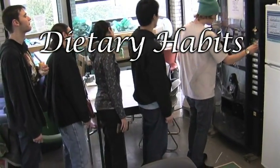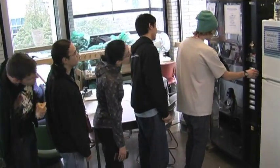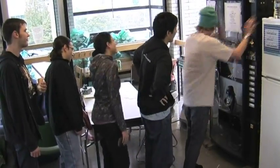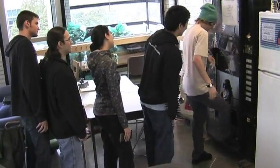Dietary habits. The physis eats a particular diet of pretty much anything. Here we see a group of rowdy physis attempting to plunder a vending machine. Much to their dismay, it seems not to cooperate.